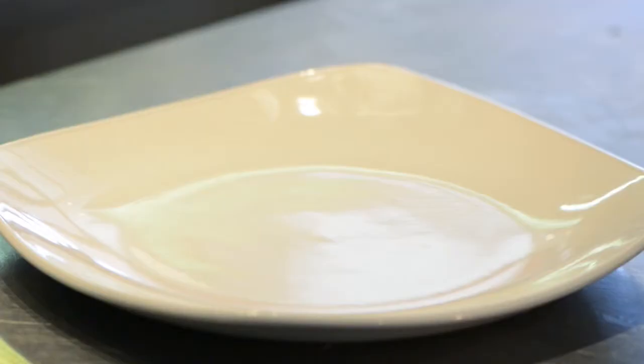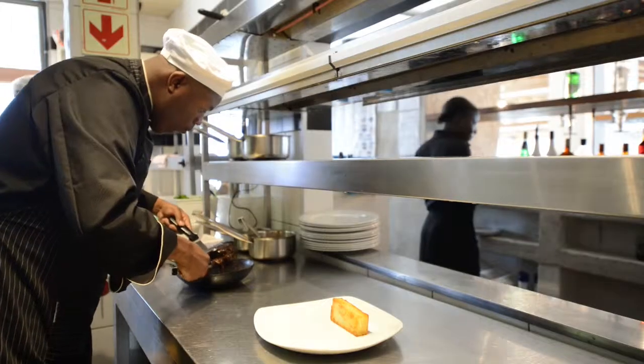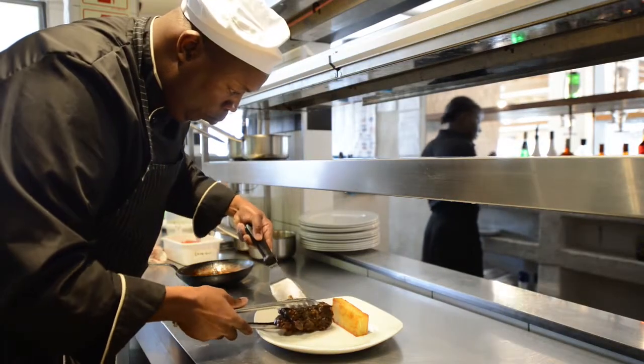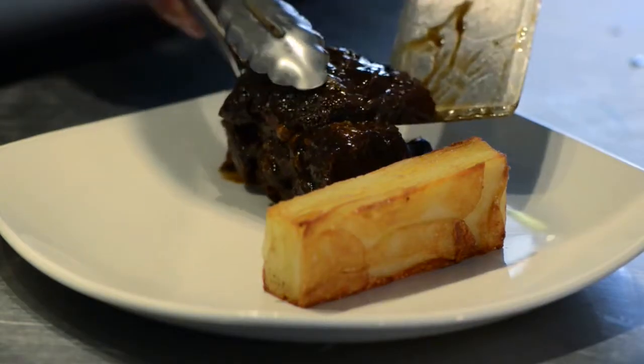The dish we decided on for the spicery challenge was the biodynamically reared short rib — beef short rib. The fusion part comes in where we are using indigenous Nguni beef, reared in Stellenbosch, and we've infused that with different Mediterranean flavours.